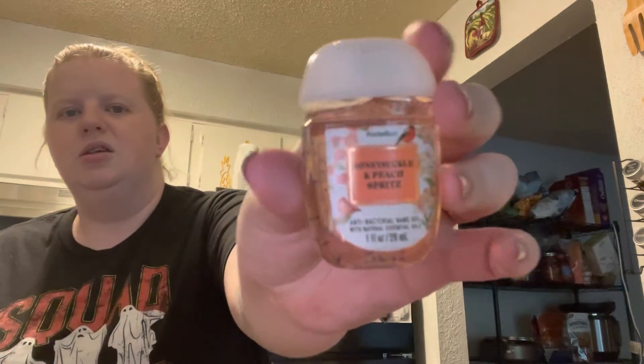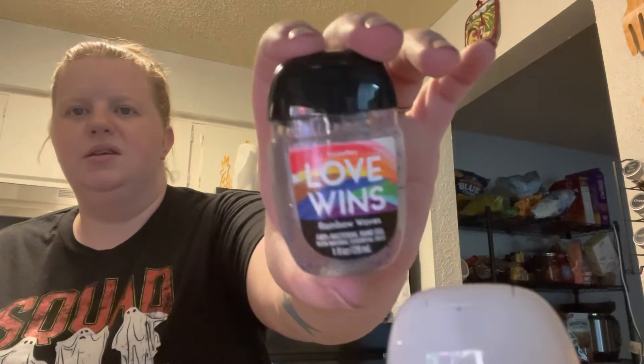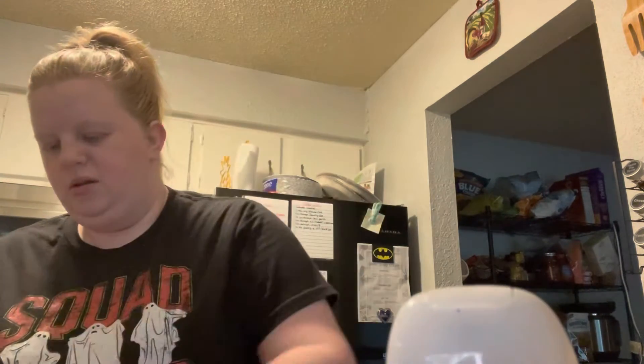I ran out of Bath and Body Works hand sanitizer. They had them five for whatever, and I randomly got one that was half off. I got mango cove — it's really good. For my wife I got honeysuckle and peach spritz — she's on a peach kick — and I also got her Love Winds rainbow waves. I got berry waffle cone, lavender vanilla, and strawberry pound cake. I'm so excited about that last one — I'm definitely going to put it on my purse ASAP.